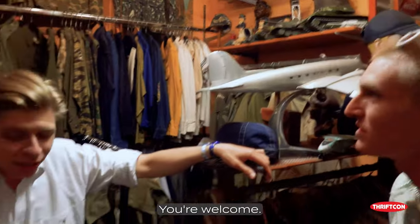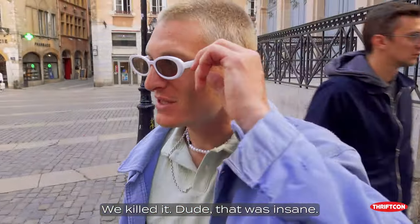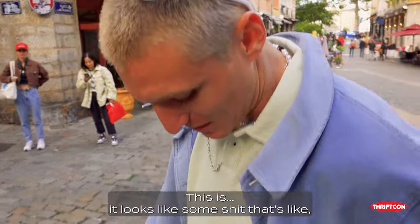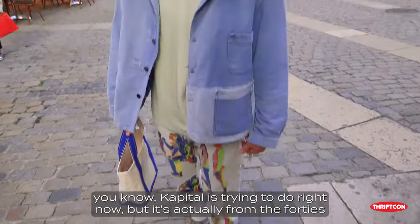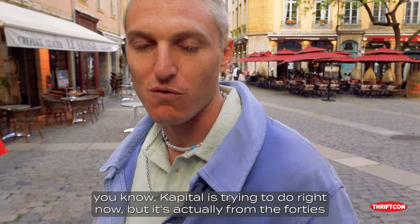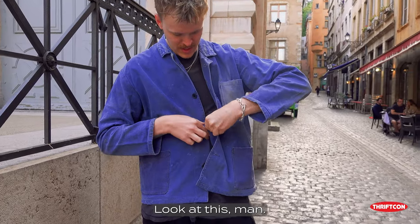Thank you so much for showing us. You're welcome. We killed it — that was insane. It was amazing. It looks like some stuff that brands are trying to do right now, but it's actually from the 40s or 50s. Some blues, French workwear — look at this.